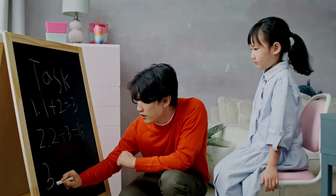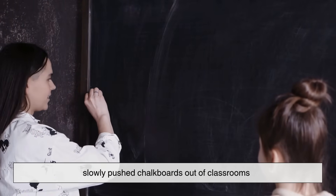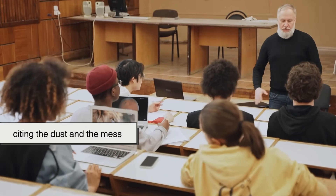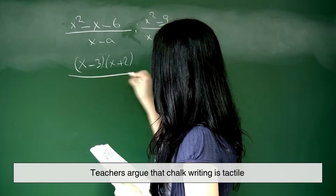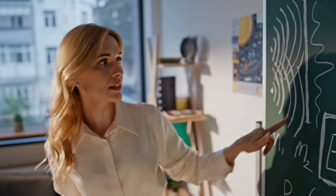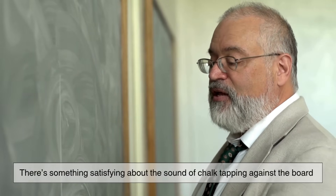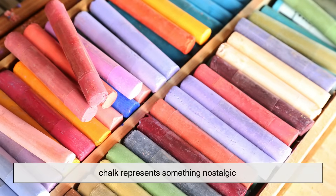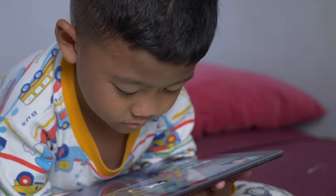Of course, like many traditional tools, chalk has faced competition. The rise of whiteboards, dry erase markers, and digital screens has slowly pushed chalkboards out of classrooms. Some schools have abandoned chalk entirely, citing the dust and the mess. But not everyone is ready to say goodbye. Teachers argue that chalk writing is tactile — it slows you down, makes you think, and even helps with memory retention. There's something satisfying about the sound of chalk tapping against the board, a kind of rhythm that's missing from squeaky markers. And for many, chalk represents something nostalgic: a link to the way we learned and expressed ideas long before screens took over.